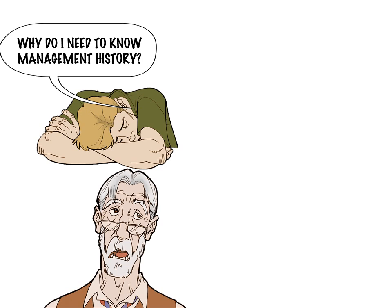Like a lot of classes, the first course takes a historical perspective. On the first day of class, the professor points out a couple of key issues that are important to understanding the study of management.